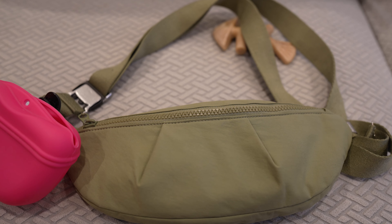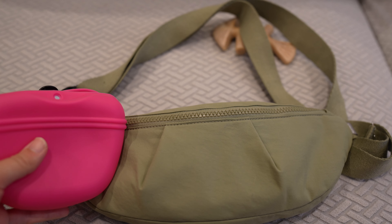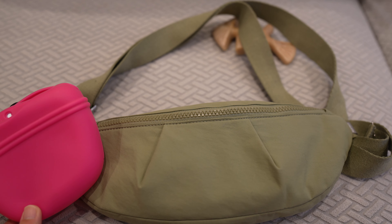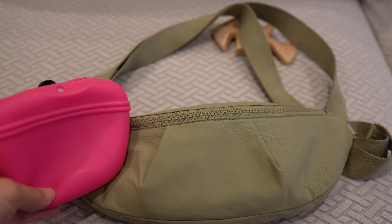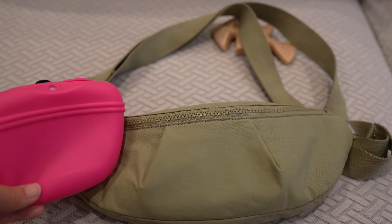I wouldn't recommend carrying a treat pouch when you're going to one of those free-for-all dog parks, because when I was a new dog mom I thought dogs are nice and polite just like people. I had this treat pouch on my chest filled with treats, and these big dogs at the dog park would just come at me and tackle me and maul all over me. So now I only take this treat pouch when going on walks with either small dogs or leashed dogs.